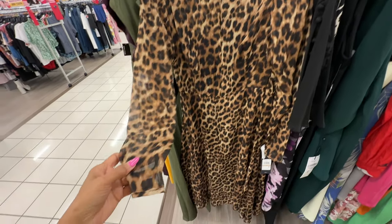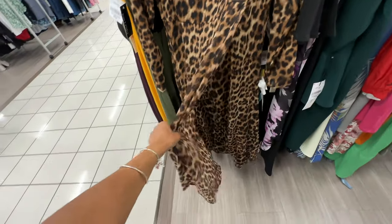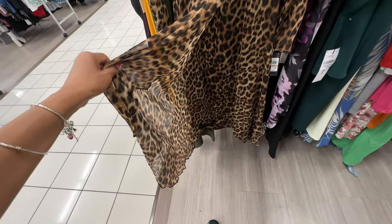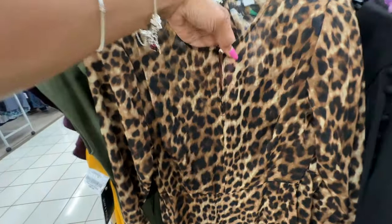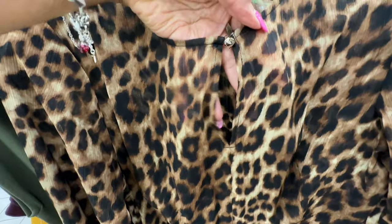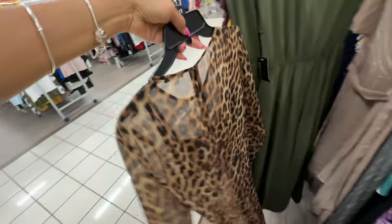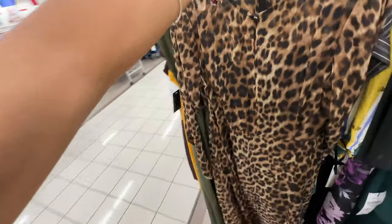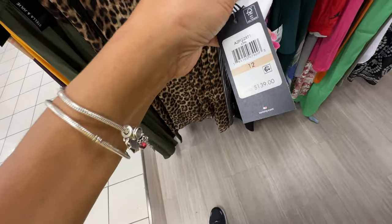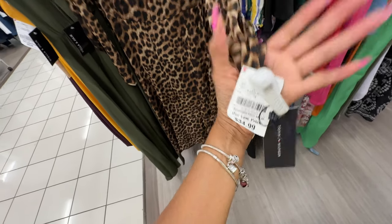Do you like animal print? This is a long sleeve Tommy Hilfiger dress — the front is a wrap, it's lined because it's a sheer material. There's a keyhole in the front, size 12. This is the back — it's a nice dress. Retails for $139 and it's $34 here.